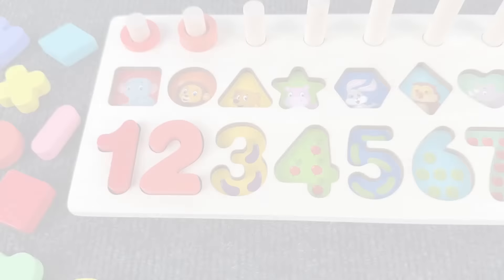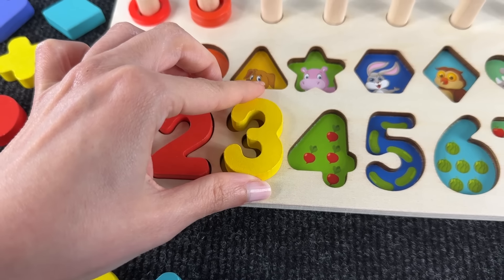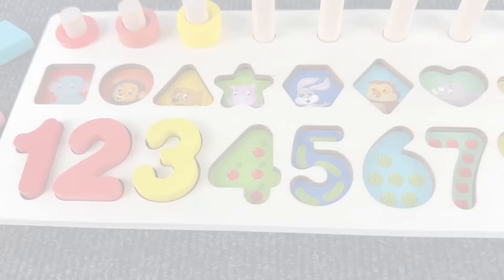Let's go — where is number three? There you are! Let's put it here. Hello, I'm the number three! Great to see you, number three. The next number is number four.